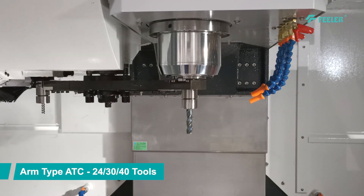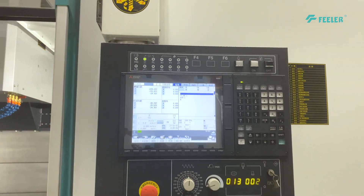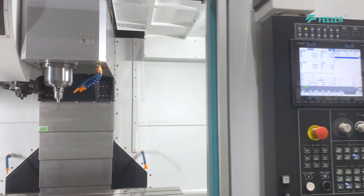The tool magazine stores 24, 30, and 40 tools, with an arm-type system that enables fast and stable tool changes, maximizing efficiency.